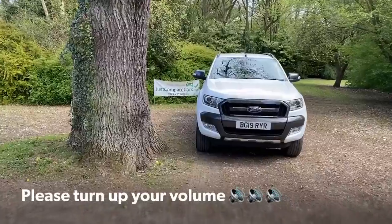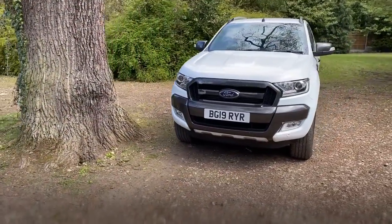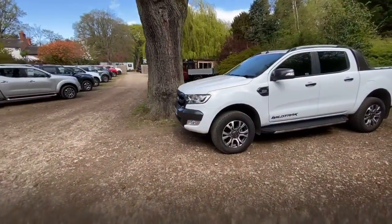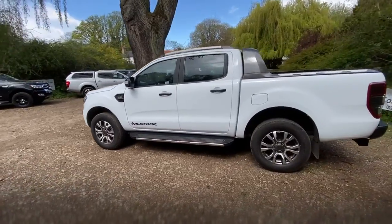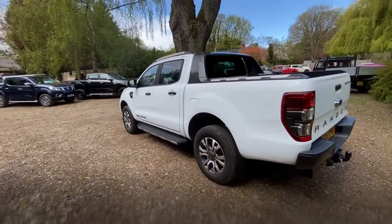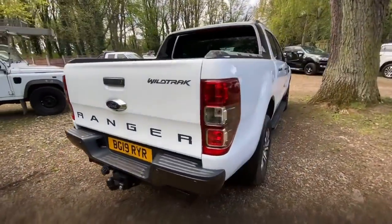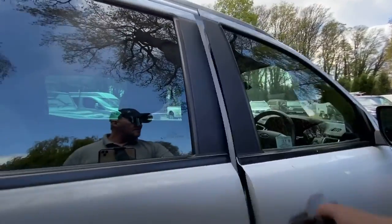Hello there, this is a video for Pete. You've asked for a video of this 2019 Ford Ranger 3.2 TDCI 200 Wildtrak Auto. You want to see it running with the bonnet up. Obviously you've seen the details on Auto Trader, so you're fully aware. Presumably you've seen the other video, so we'll do that for you now.